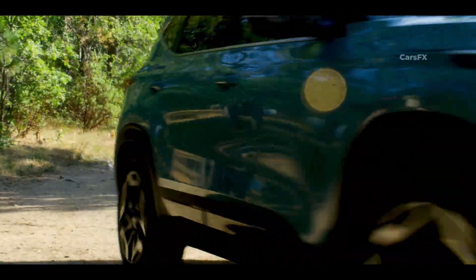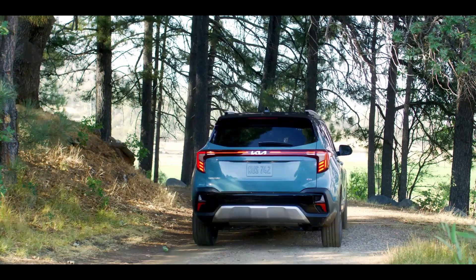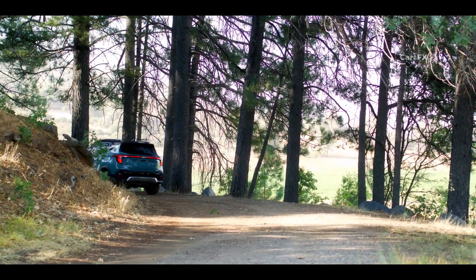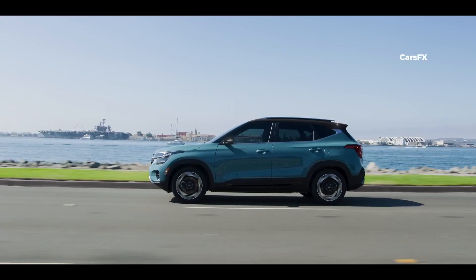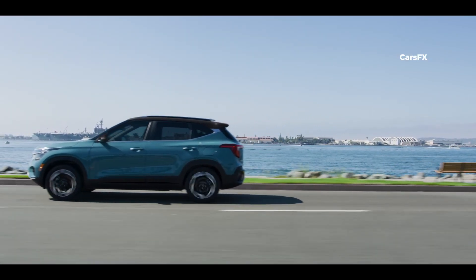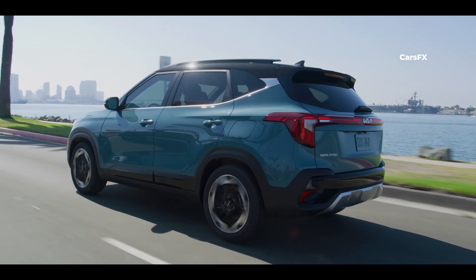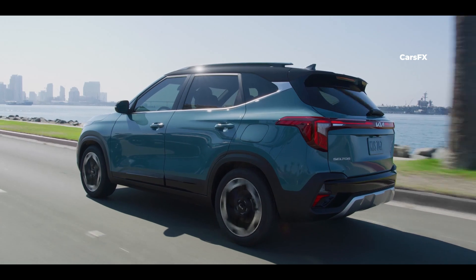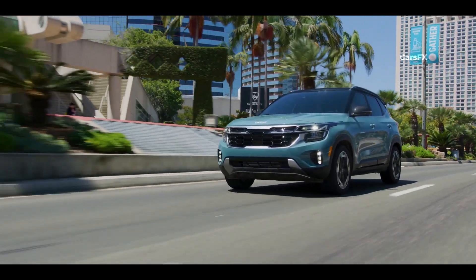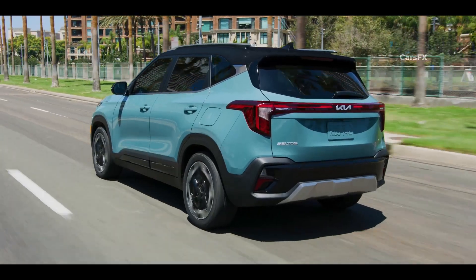The 2024 Seltos's suspension remains largely unchanged, which is good because we like its ride as much as before. Body motions are generally well-controlled, and brake-based torque vectoring gives this little SUV plenty of composure in more aggressive maneuvers. Acoustic front glass keeps the cabin surprisingly quiet for a budget crossover, with only a little bit of wind noise coming from around the side mirrors. If your commute is more stop-and-go than twisty switchbacks, the 2024 Seltos's revised cabin should make those journeys a little more pleasant.